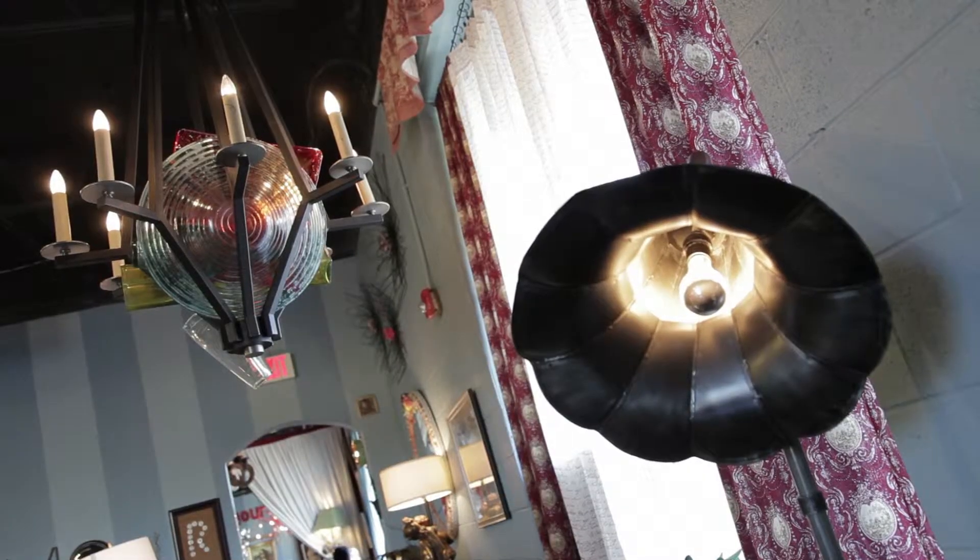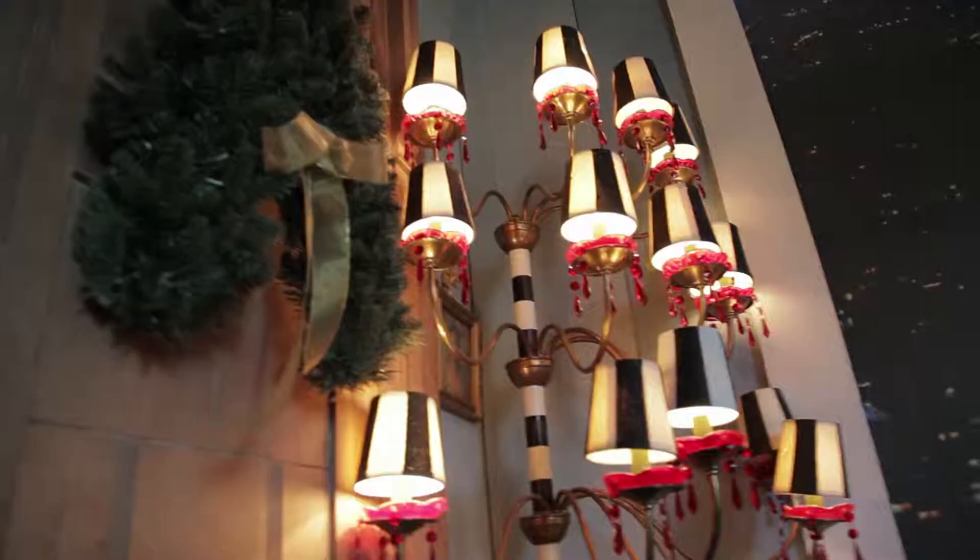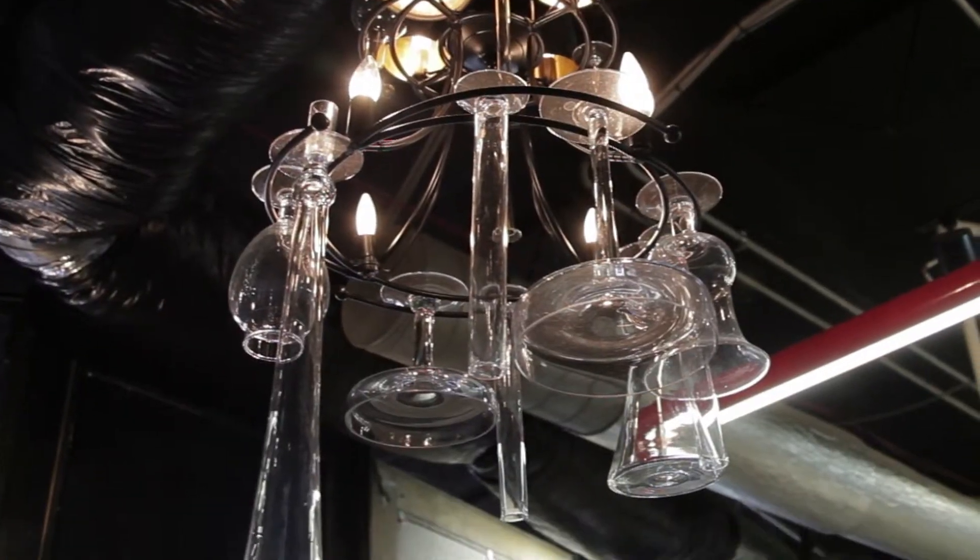I love to take objects, drill holes in them, and make light fixtures out of them. I can make lamps, I can make chandeliers.